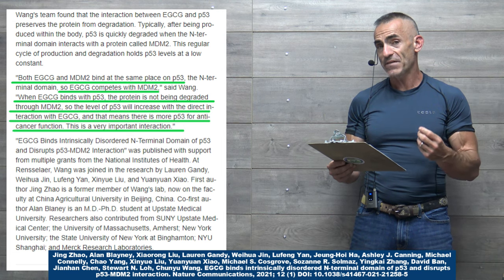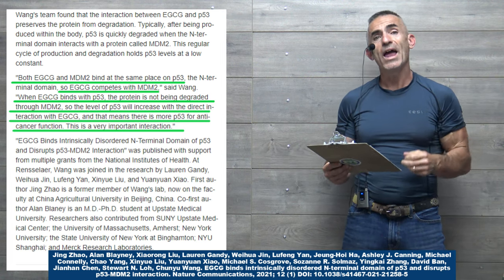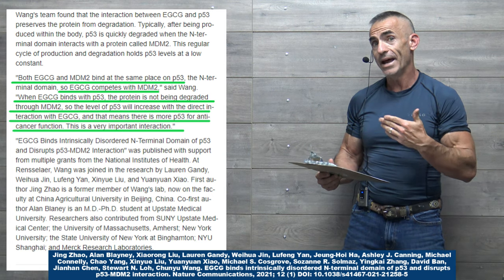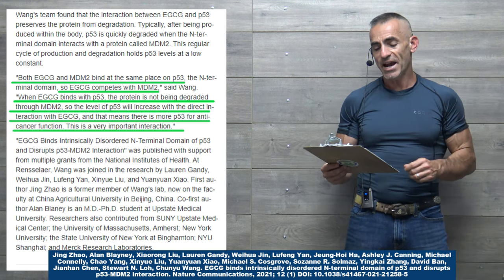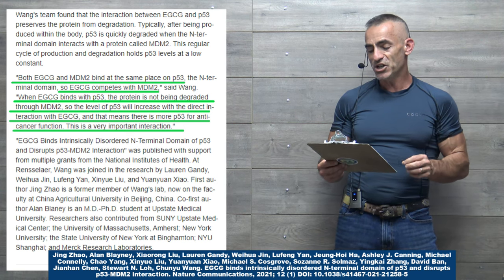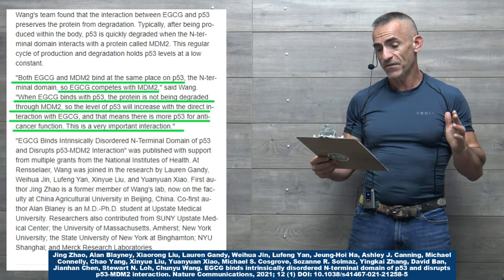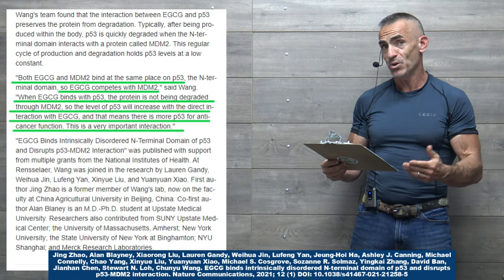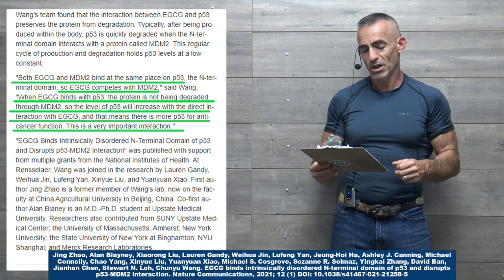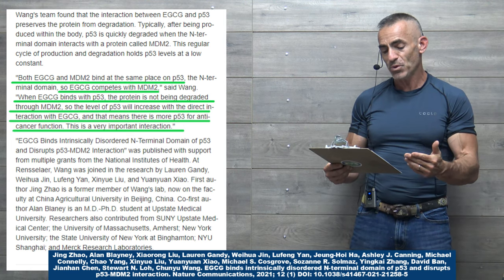Typically, P53 is quickly degraded when the N-terminal domain interacts with the protein called MDM2. This regular cycle of production and degradation holds P53 levels at a low constant. Now enter green tea. Both EGCG and MDM2 bind at the same place on P53 — the N-terminal domain. So EGCG competes with MDM2, kind of like trying to get seats on a bus. When EGCG binds with P53, the protein is not degraded through MDM2 — kind of like a preservative. So the level of P53 will increase, meaning there is more P53 for anti-cancer function.